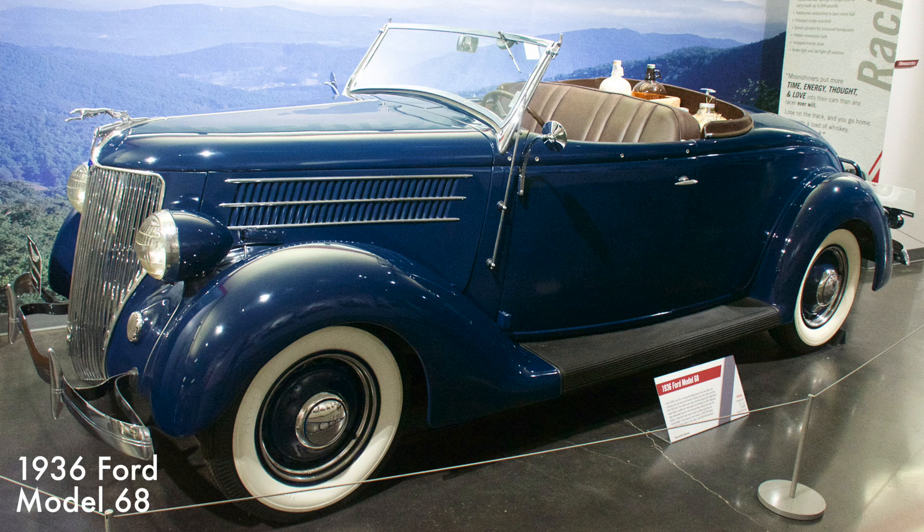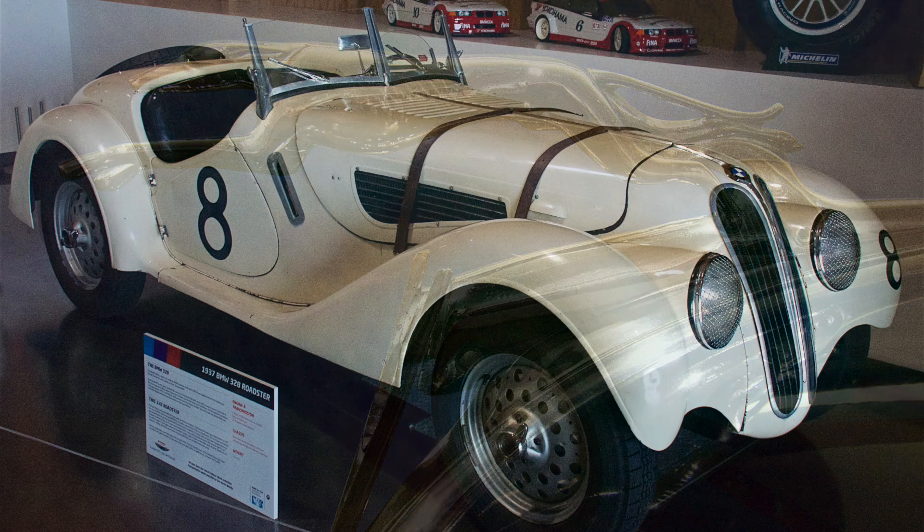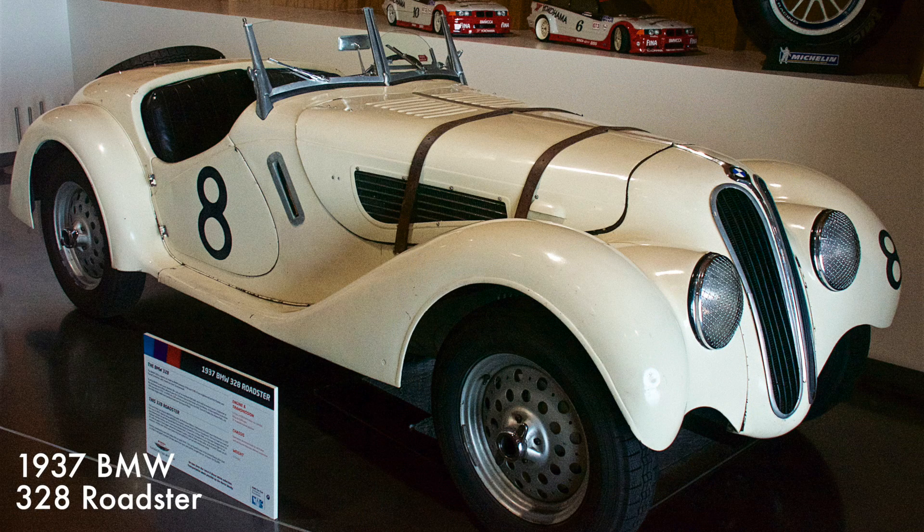This 328 Roadster was very popular with illegal moonshiners because of its speed and handling. It was powered by a 221 cubic inch flathead V8 engine with a two-speed manual transmission. This 328 Roadster won more than 100 races in its class in 1937.